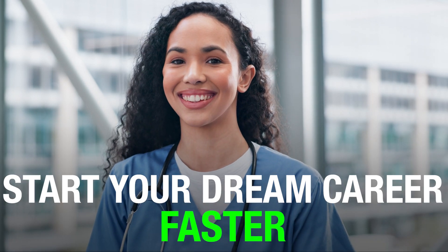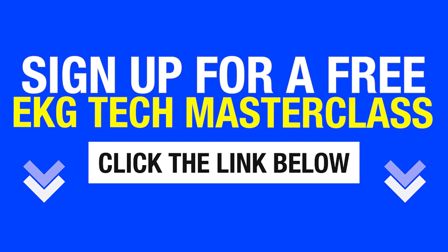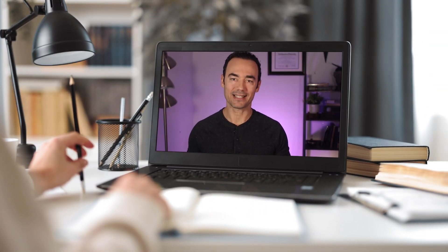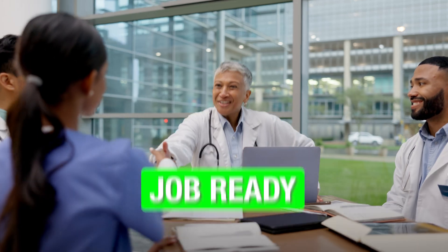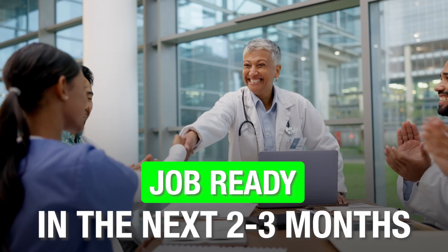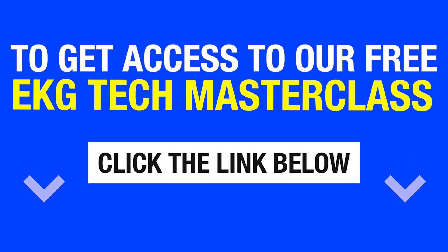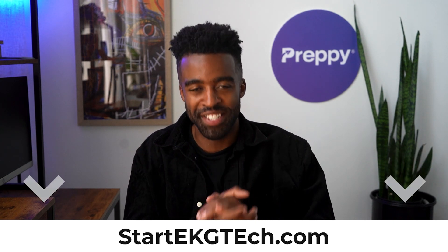If you want to avoid that and start your dream career faster, then I recommend checking out our EKG technician masterclass. In the masterclass, Grant Aldridge breaks down the different options you have for your EKG tech training and how you can start your career without spending big on your job training and be job-ready in the next two to three months. To get access to our free EKG tech masterclass, click the link below in the comments or go to startekgtech.com.